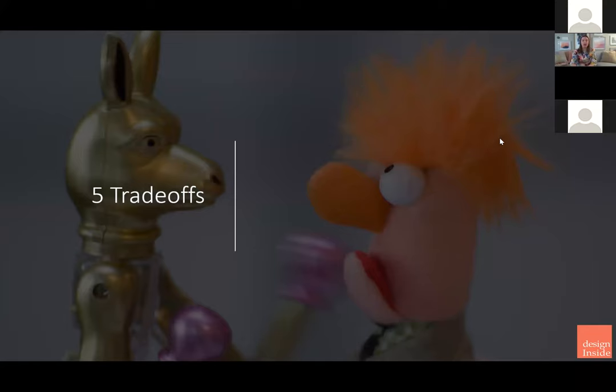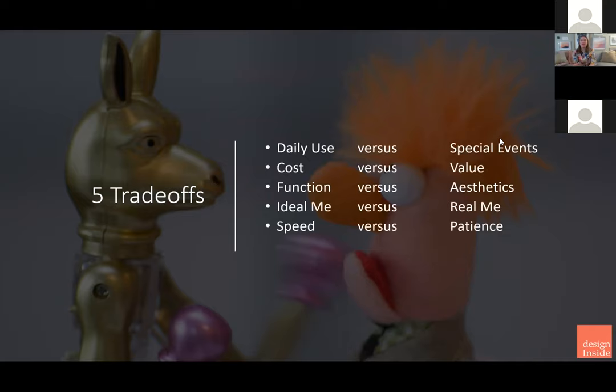Here's a recap. What are our five trade-offs? It's daily use versus special events, cost versus value, function versus aesthetics, the ideal me versus the real me, and speed versus patience.